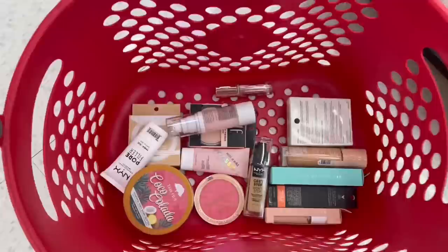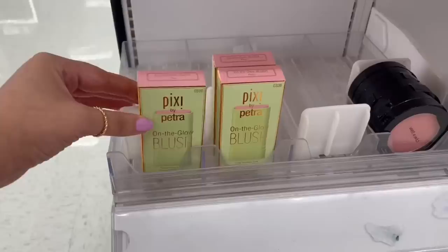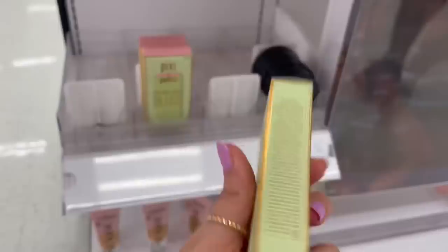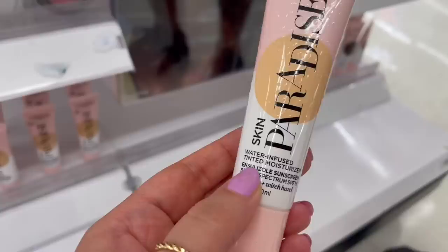Oh, an ELF Dewy Coconut Mist — I think you're going to have to come home with me! I found it — I was about to check out and found the Pixi Blush On the Go. Same shade — okay, I'm going to try that out. There's also an L'Oreal Skin New Paradise tinted moisturizer. I think that's going to be it — I checked everything but could not find the little ELF Powder Puff. I'm so sad because I really, really wanted that one.